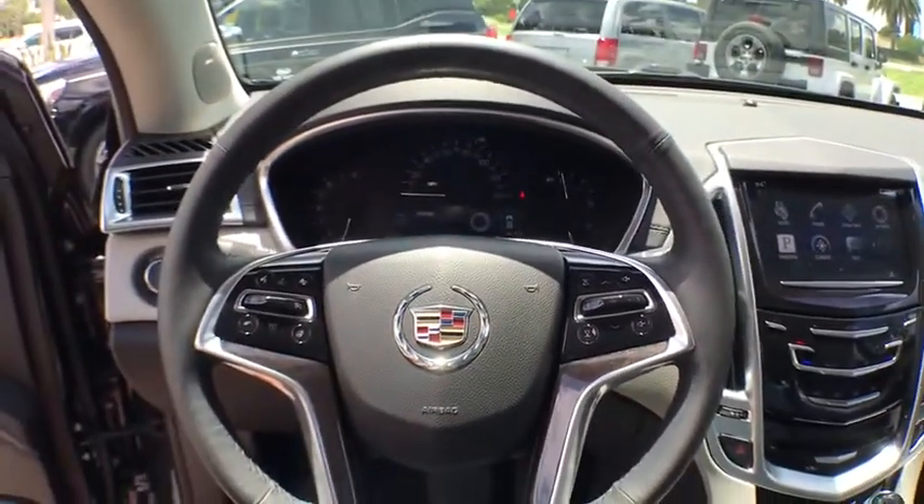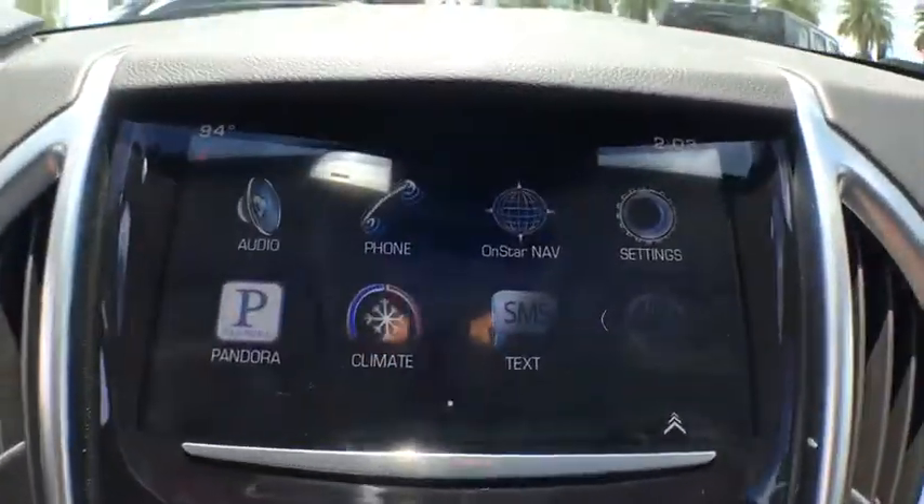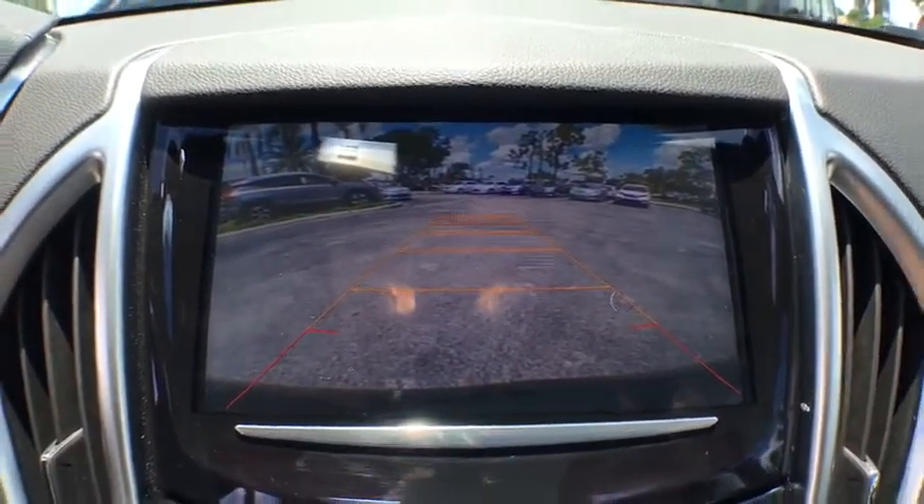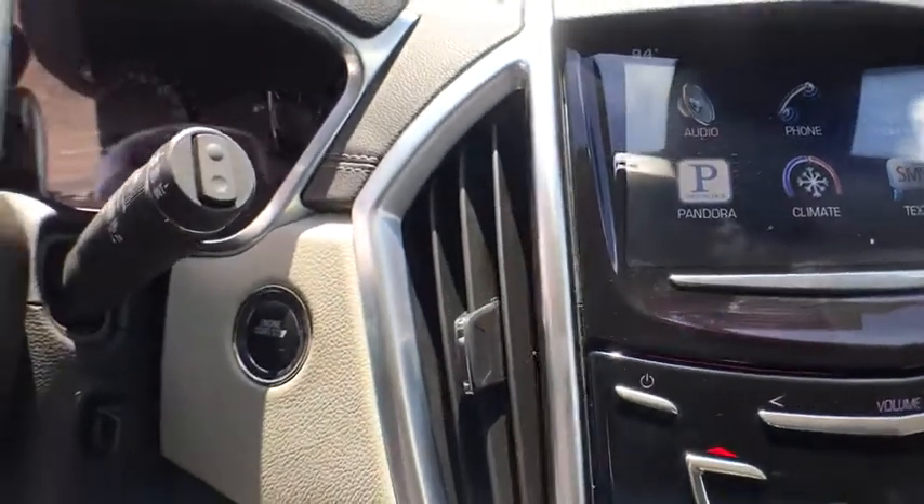one owner, power steering, AM-FM stereo with CD player, auto-dimming rear-view mirror, four-wheel disc brakes, four-wheel independent suspension, universal garage door opener,